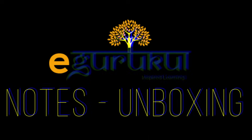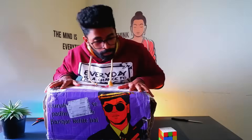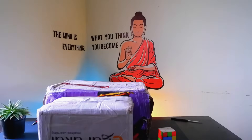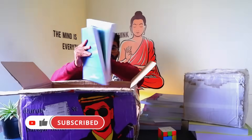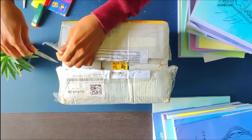Now the unboxing of E-Gurukul notes. Very heavy packages were sent — not just one but two packages. The 19 subject books are packed compact. Taking them out one by one to show you so we can talk about them. There are also some goodies given by E-Gurukul, quite different from Marrow.